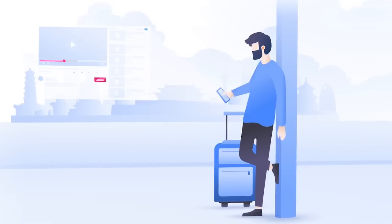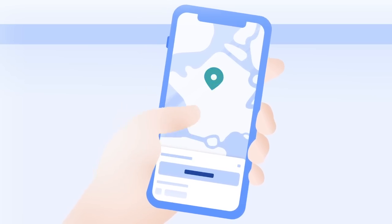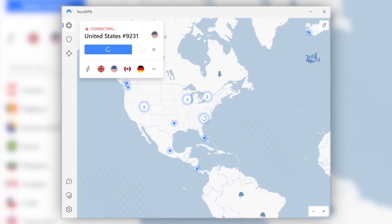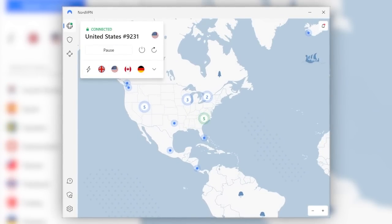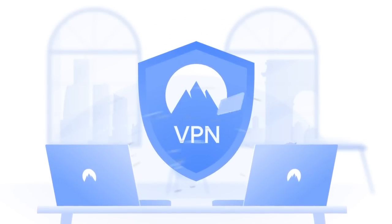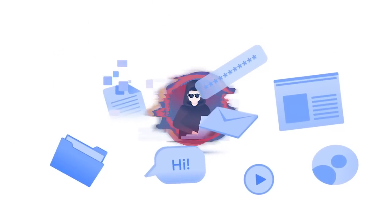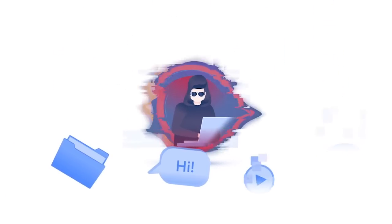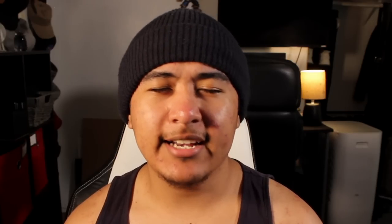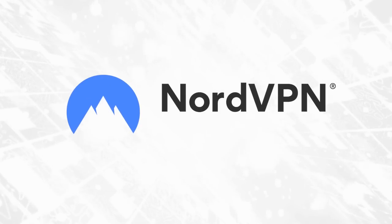NordVPN encrypts all of your internet traffic using next-generation technology recommended by the NSA. Using their app is surprisingly easy — just download it, click Quick Connect, and you'll be on one of the fastest and safest VPN services with features that block malicious software. You can get a two-year plan with four months free at nordvpn.com/everydaytheorist.